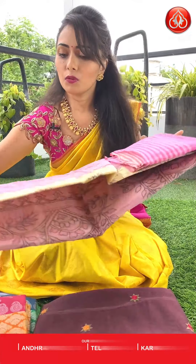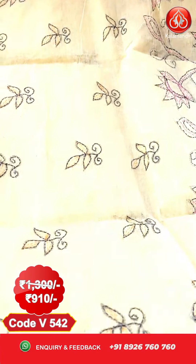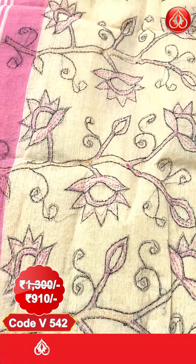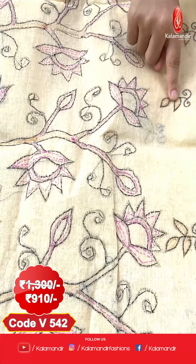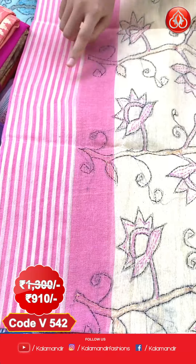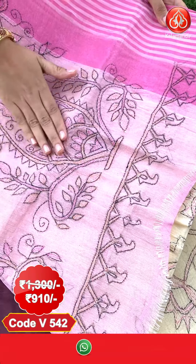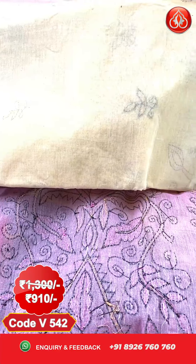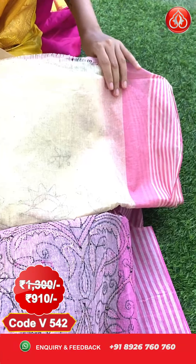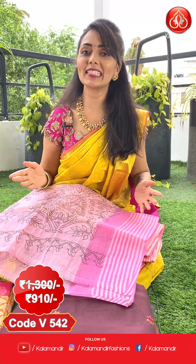Here is another design in the same threadwork pattern. The body features heavy threadwork florals in black, pink, and light yellow. Coming to the borders, we have lines in pink and cream. The sari has a beautiful rich threadwork pallu and is paired with a plain running blouse with lines border. Pricing: actual price 1300, after discount you can get this at 910 only.